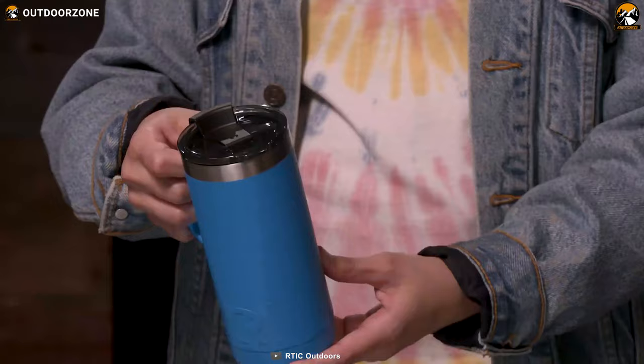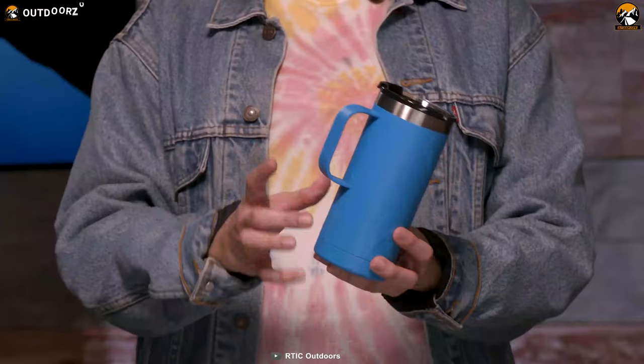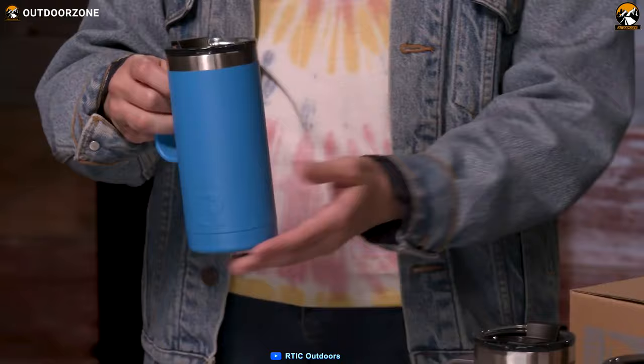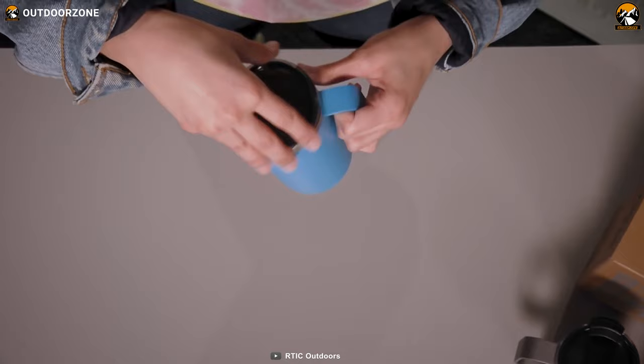Now let's talk about its lid. Its lid is spill-proof and splash-proof, and has a flip-top ensuring flawless liquid dripping. Finally, this travel mug has a 16-ounce capacity, which is adequate for storing a decent amount of coffee for the entire day. If you need an insulated travel mug with lots of valuable features, then this RTIC Travel Coffee Mug needs your consideration.